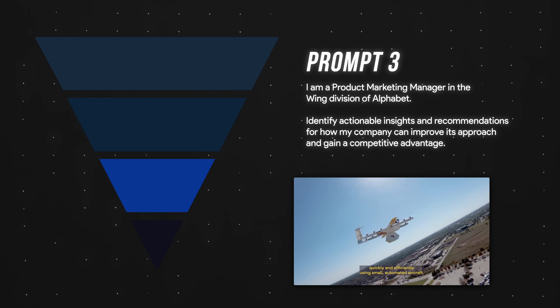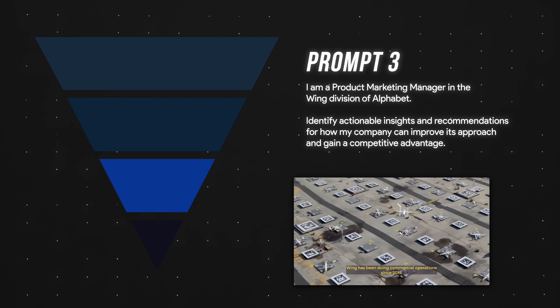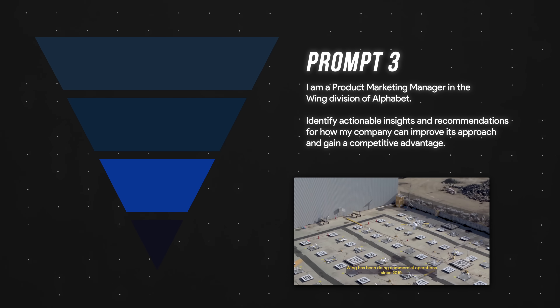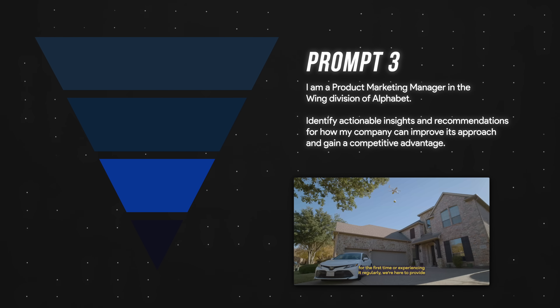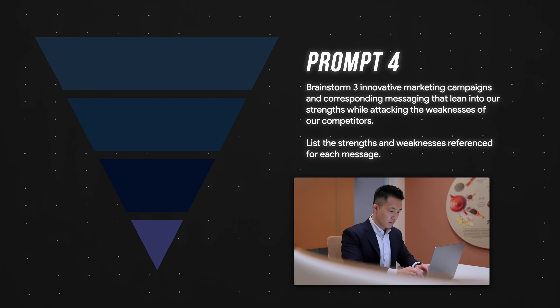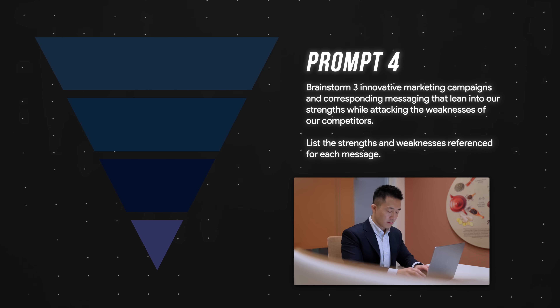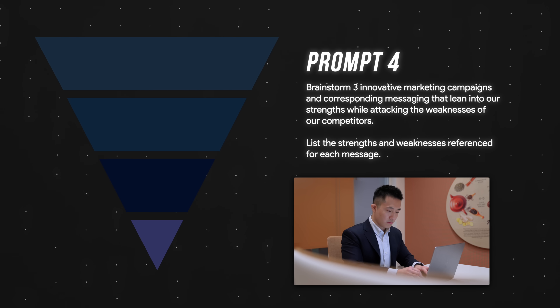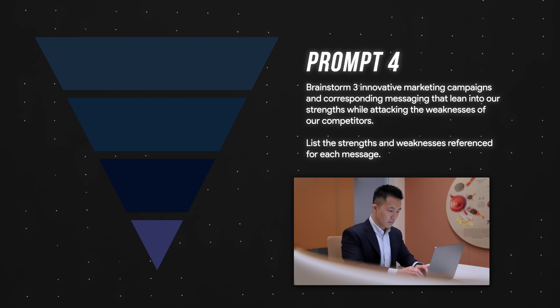I'm a product marketing manager in the Wing division of Alphabet. Identify actionable insights and recommendations for how my company can improve its approach and gain a competitive advantage. And finally, let's get super tactical: brainstorm three innovative marketing campaigns and corresponding messaging that lean into our strengths while attacking the weaknesses of our competitors. List the strengths and weaknesses referenced for each message.